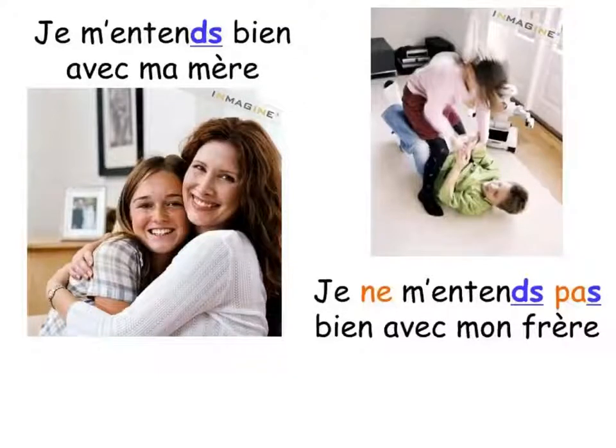Here are a couple more examples when we're talking about relationships with family members. Je m'entends bien avec ma mère - I get on well with my mother. Je ne m'entends pas bien avec mon frère - I don't get on well with my brother. Here the verb s'entendre, to get on well with somebody, is reflexive because more than one person is involved.